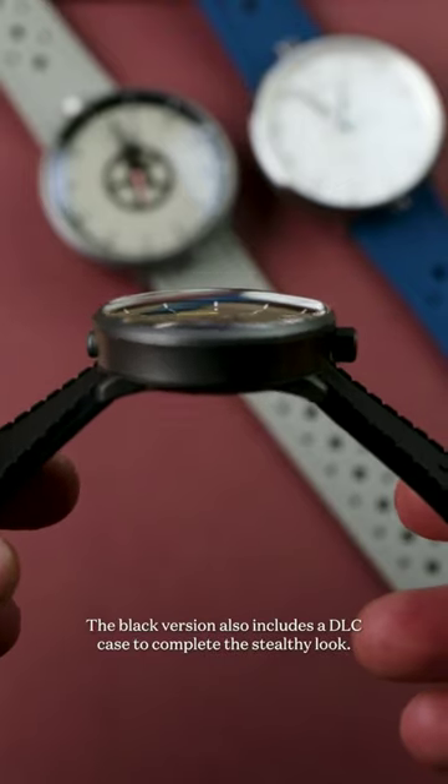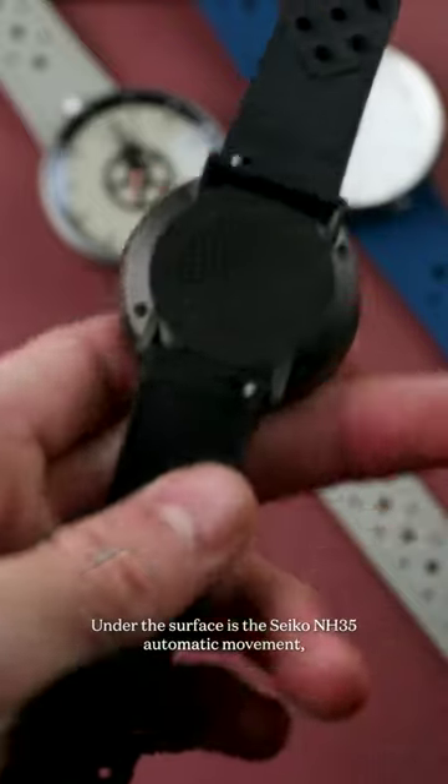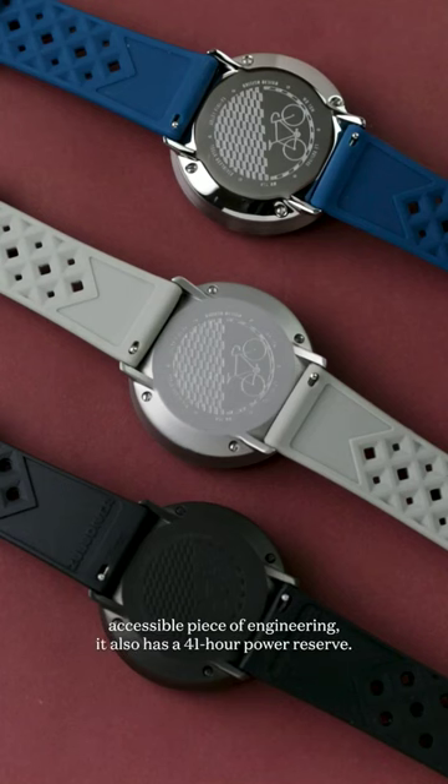The black version also includes a DLC case to complete the stealthy look. Under the surface is the Seiko NH35 automatic movement, a staple Japanese calibre that powers many a micro brand. Not only is it an accessible piece of engineering, it also has a 41-hour power reserve.